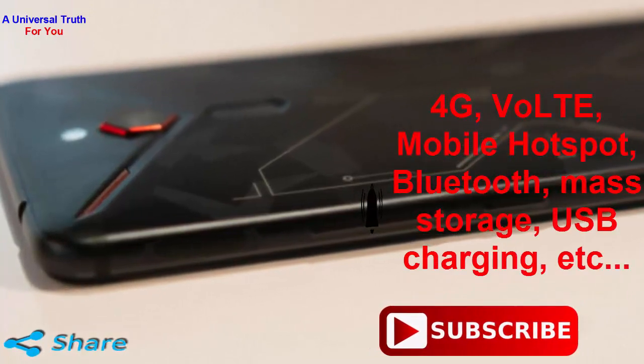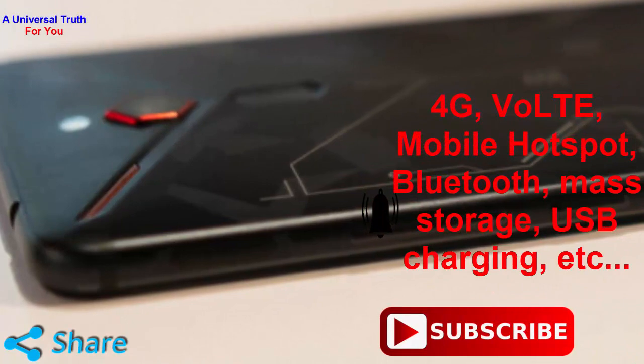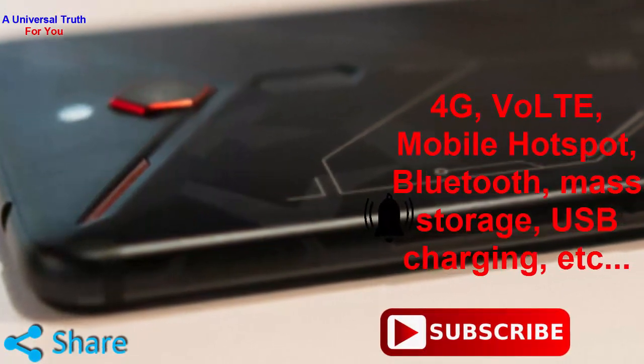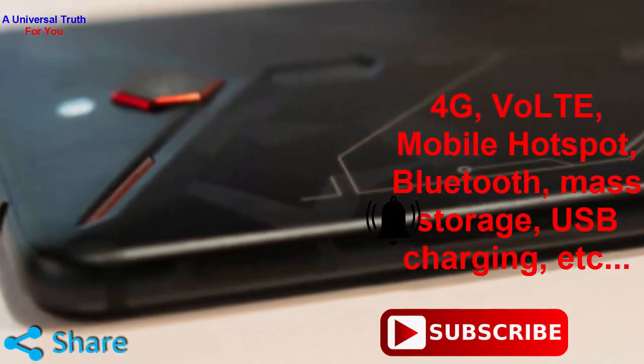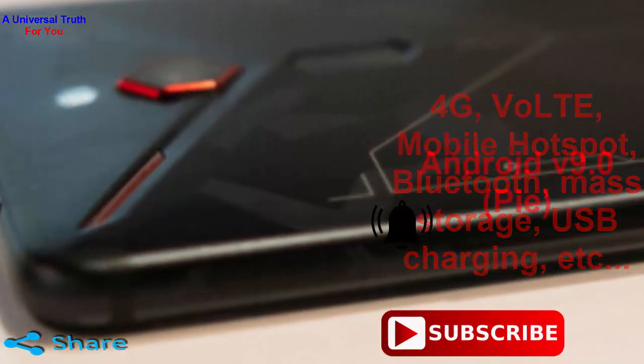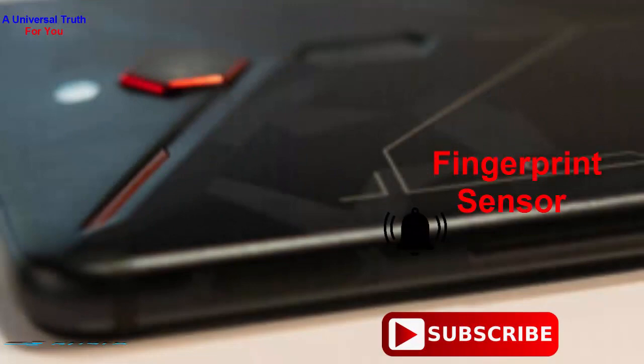Nubia Red Magic 4 supports 4G, VoLTE, 3G, 2G, Wi-Fi features such as mobile hotspot, Bluetooth, GPS with AGPS and GLONASS, mass storage, USB charging and many more. It has an operating system which is Android version 9.0, also known as Pie. It also has a fingerprint sensor.